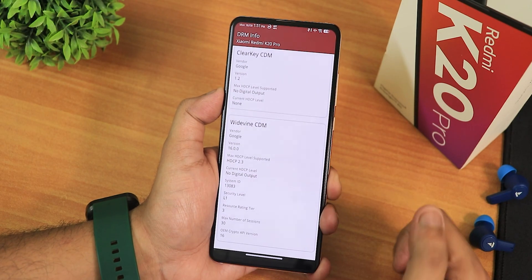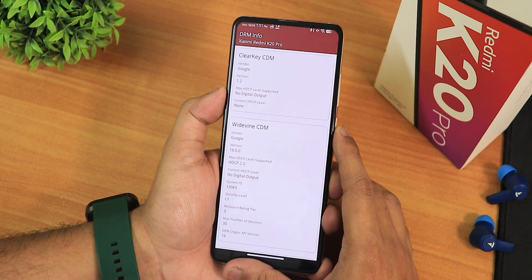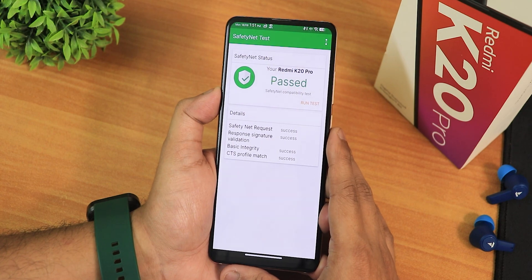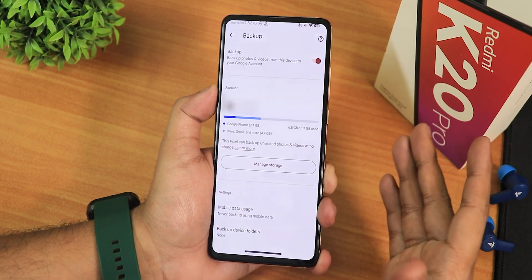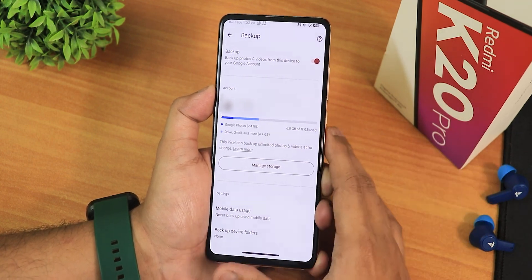Talking about the basics: the security level shows as L1 in DRM Info, which is really good — you can stream Netflix or Amazon Prime with this. SafetyNet passes right out of the box, so banking apps will not be a problem on this ROM. The Google Photos app shows this as a Pixel device, so you get unlimited photo and video backup — another really nice feature right out of the box.